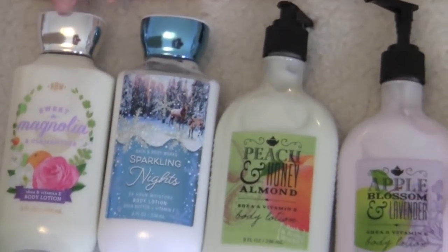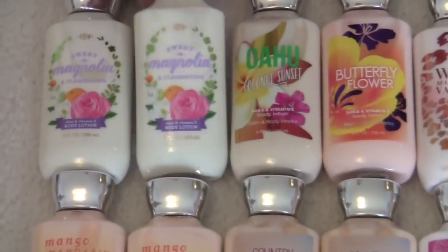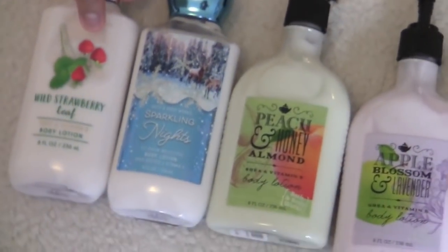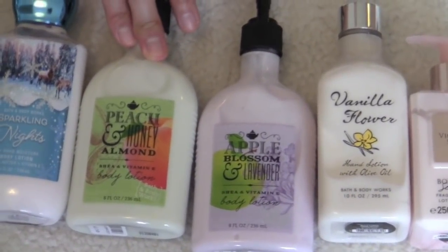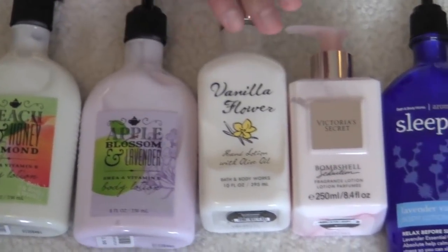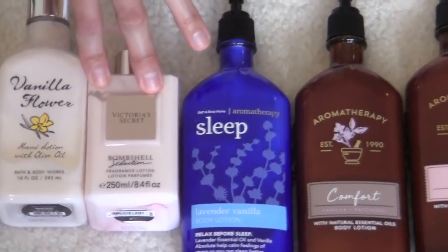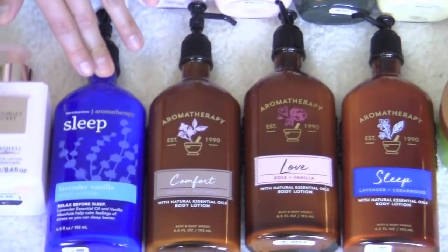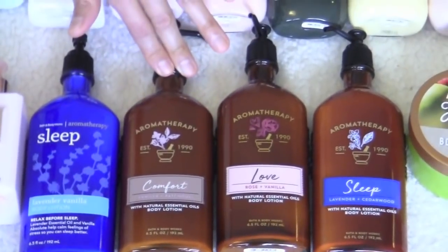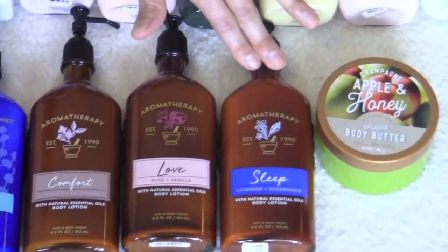And then last row and then we're done. Two of the sweet magnolia and clementines. Sparkly nights. Peach and honey almond. Apple blossom and lavender. Vanilla flower. Randomly, I have a Victoria's Secret — I only have one for now. A Victoria's Secret bombshell seduction — amazing scent, you guys. And these four are aromatherapy: sleep lavender vanilla, comfort vanilla patchouli, love rose and vanilla, and sleep lavender cedarwood.